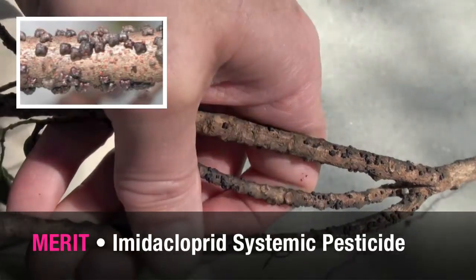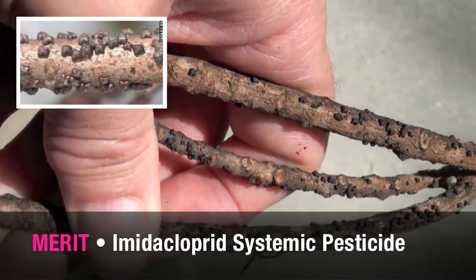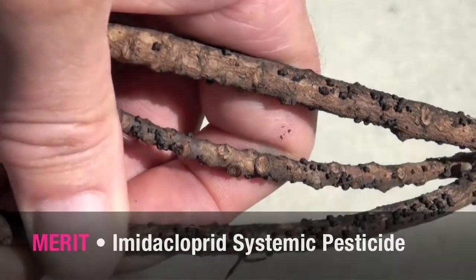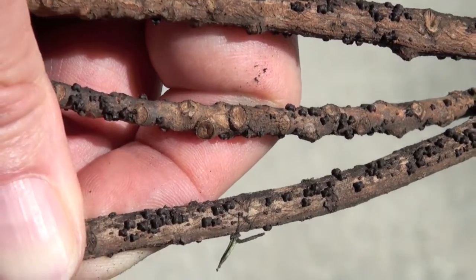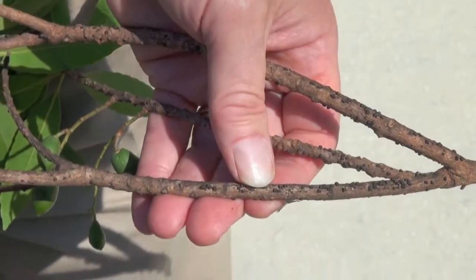Here's a problem — we have lobate lac scale on the twigs. Lobate lac scale is best controlled by a soil application of a systemic insecticide called Merit, or imidacloprid. It's picked up by the roots and moves throughout the entire tree's canopy via the vascular system.